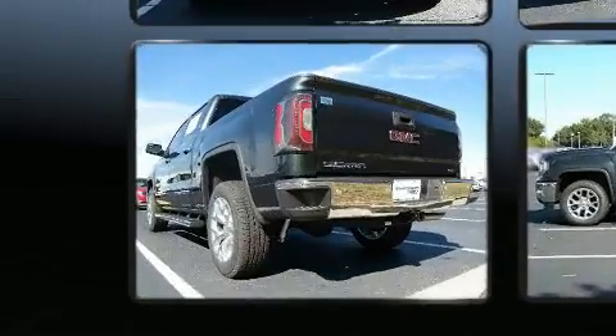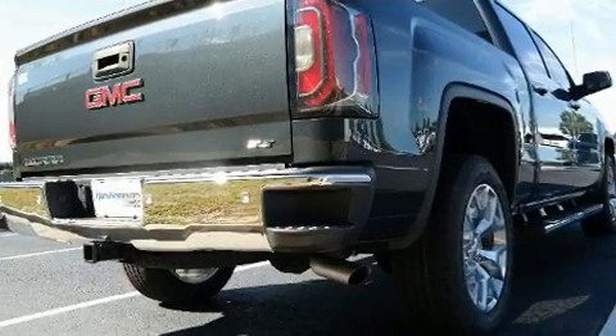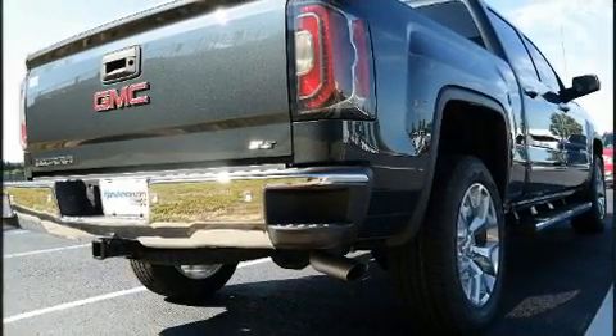It includes heated seats, automatic dimming door mirrors, high-intensity discharge headlights, remote keyless entry, adjustable pedals, a bed liner, and power seats.